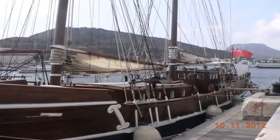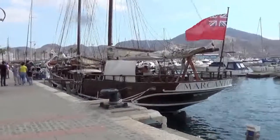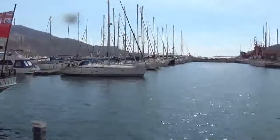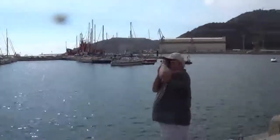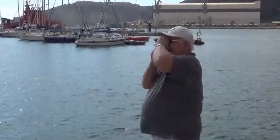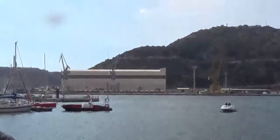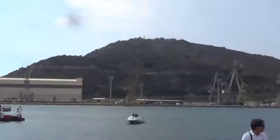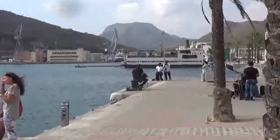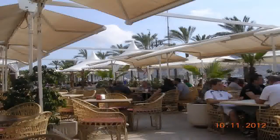A two-mast sailing ship attracts our attention and she's flying the Red Ensign. That was real-time music off the quayside. In the distance, that's a floating restaurant. But we're off to the quayside and menu del día.